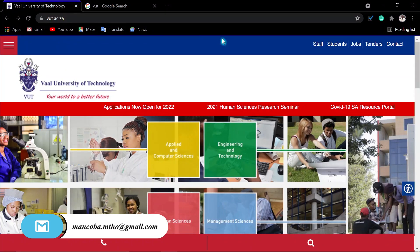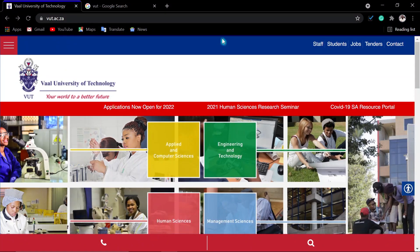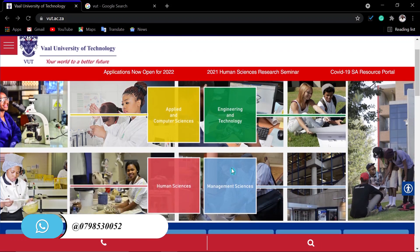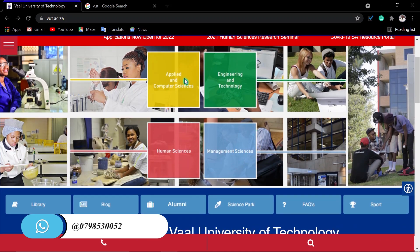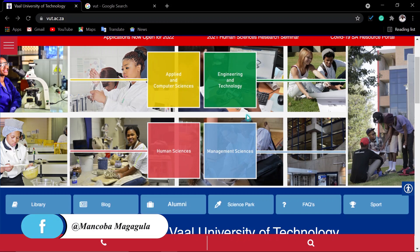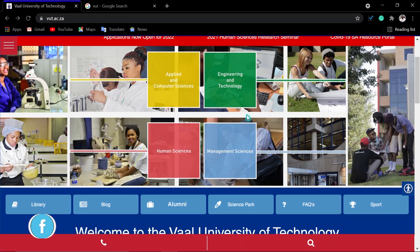This university consists of four faculties: Applied and Computer Sciences, Engineering and Technology, Humanities, and Management Sciences. So you can notice that this university has been made for people who are doing engineering and science — everything related to science and everything related to engineering.